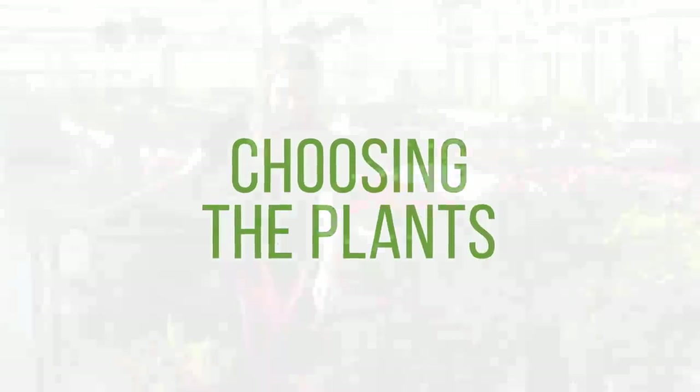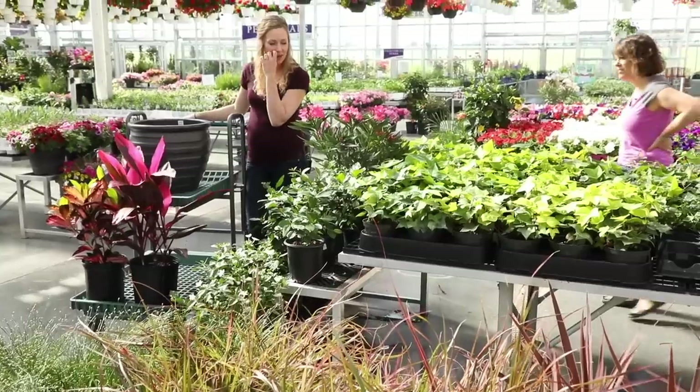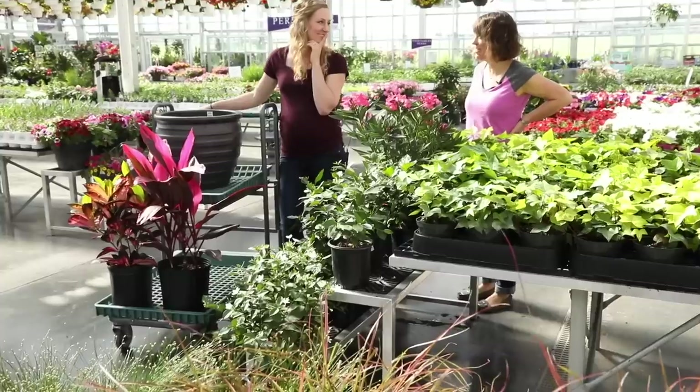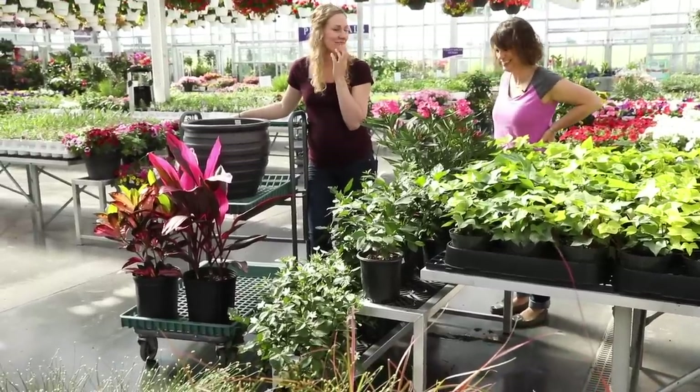I'm trying to decide between three thrillers here. I practically grew up in a garden center — my toys were a big bucket of dirt and some scoops. It's really great to be back here. I love writing about gardening, plants, and flowers, but to be able to be hands-on and really create a container today, I'm up for the challenge.